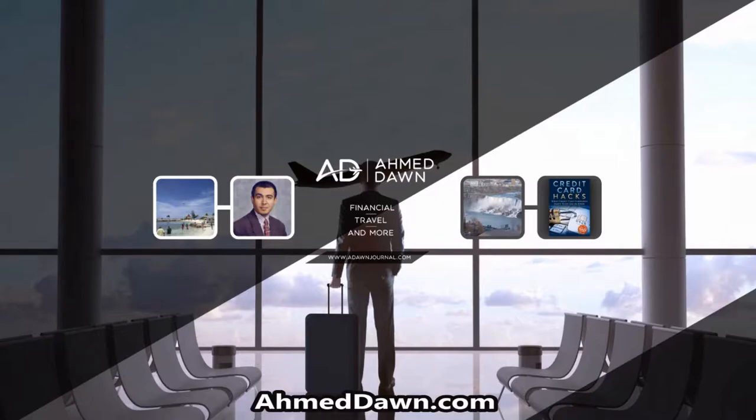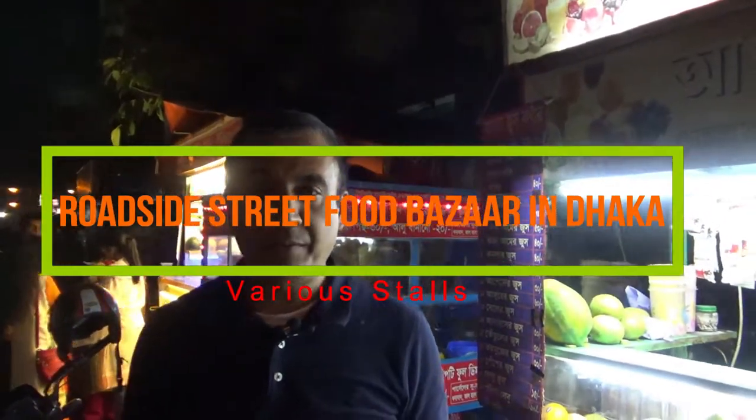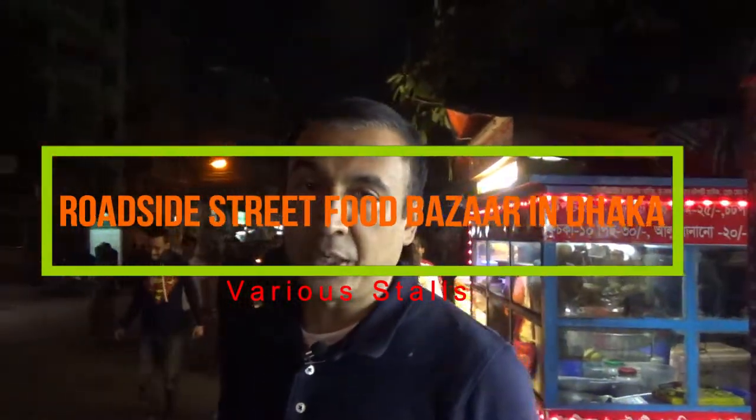Hello everyone, this is Amit Dhan of amitdhan.com. Today I'm going to show you some marketing data — we're in Bangladesh and we have some street food stores on the side of the roads, and we'll go over them one by one and I'll describe each of them.